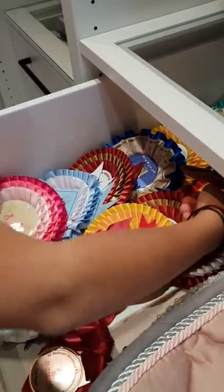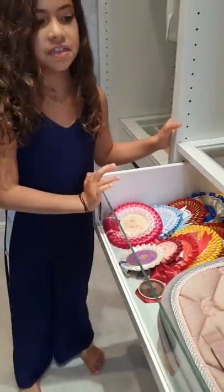And then I have all these rosettes. I can't believe I got all of these so far.